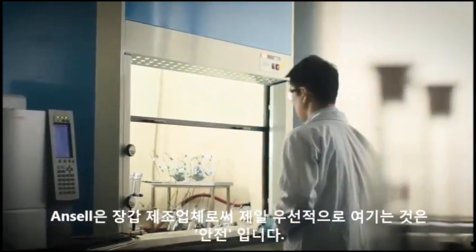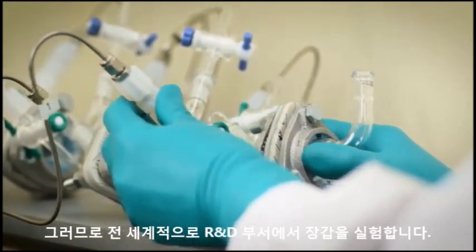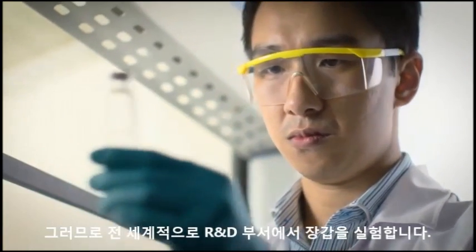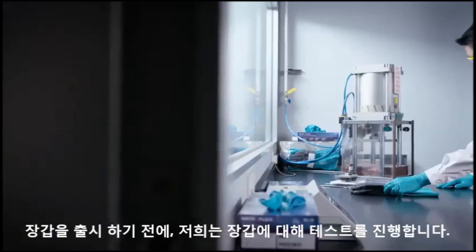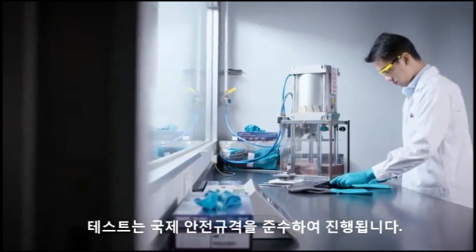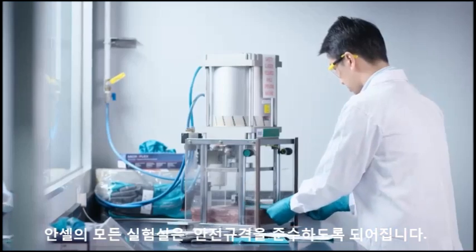As a glove manufacturer, safety is a priority at Ansel. That's why we test our gloves in R&D laboratories around the globe. When we bring a product to market, whether it's launched out of North America or in Asia, we ensure that that product is tested locally. And that local testing has to conform to global testing standards, and all of our laboratories are designed to do that.